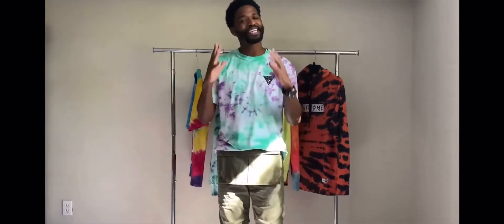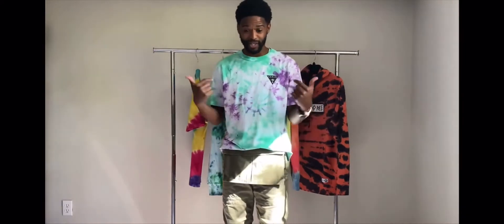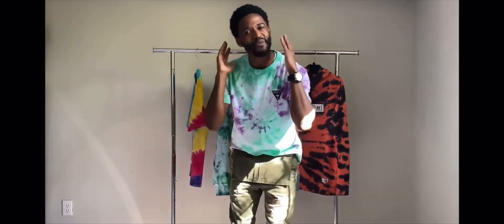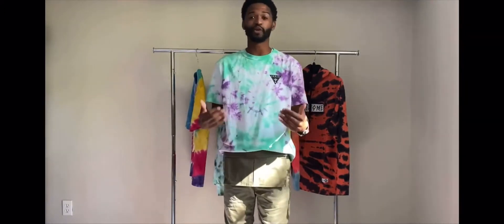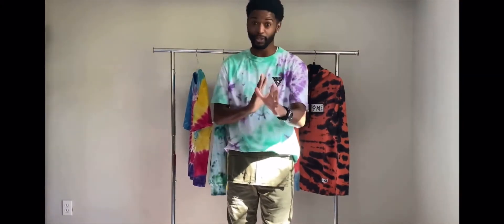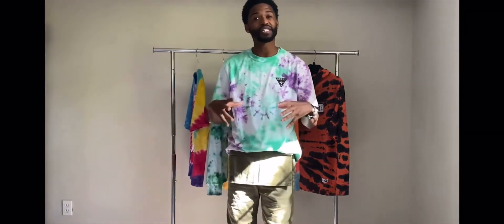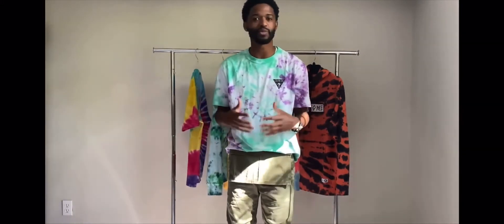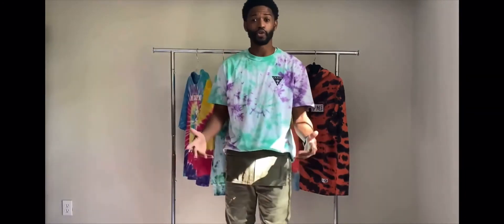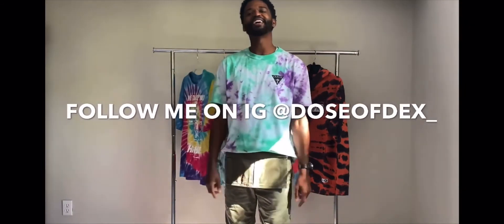So there we have it — ran through those pieces as quick as possible. Hopefully I gave you some options you're interested in. I want to thank all of you for tuning back in to Dose of Dex. Consistency — I'm going to be hitting you guys back to back. I also have some new episodes coming where I go into my personal closet, opening it up and showing you what I wear on a regular basis. Make sure you're following me at Dose of Dex underscore, share with everybody, and I'll catch you on the next one.